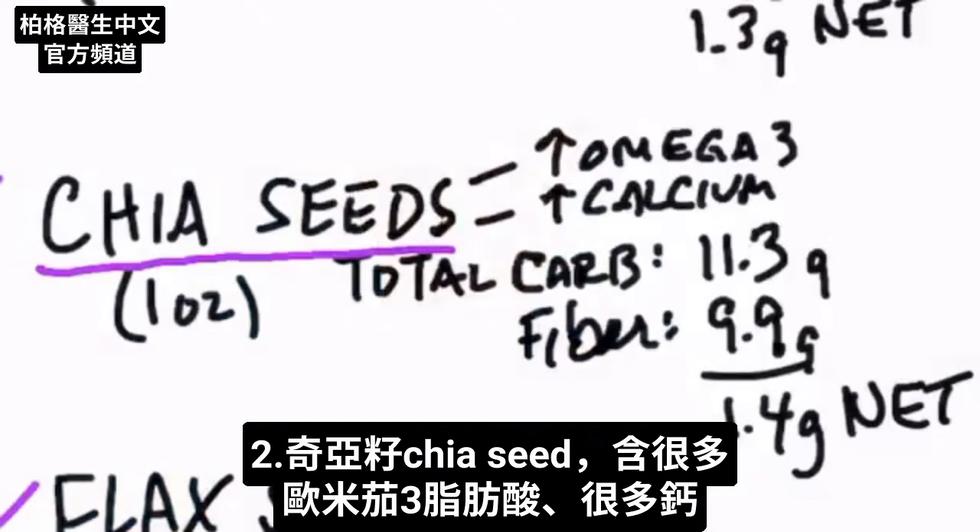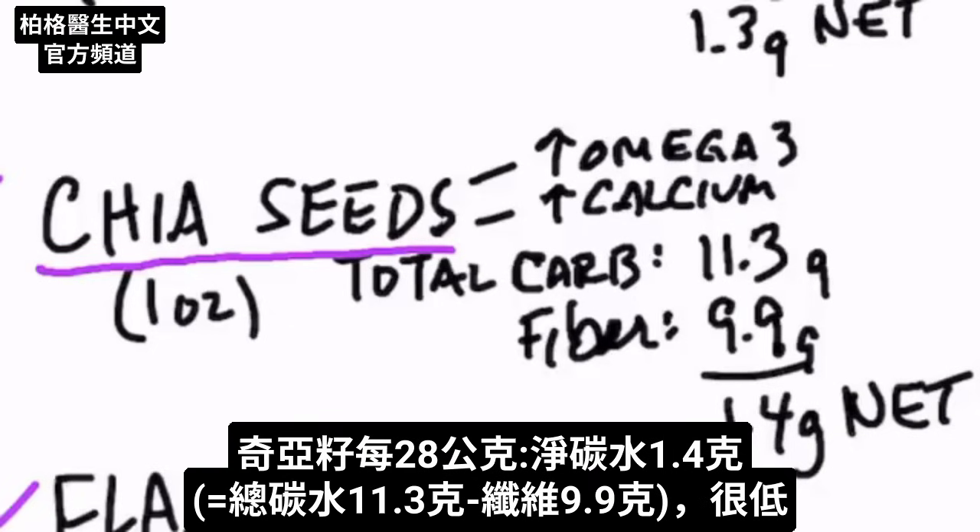Another good seed is the chia seed — very high in omega-3 fatty acids and they also have a good amount of calcium. One ounce of chia seeds gives you about 11.3 grams of carbs, but the fiber is 9.9 grams, giving you a net carb of just 1.4 grams. Pretty low.